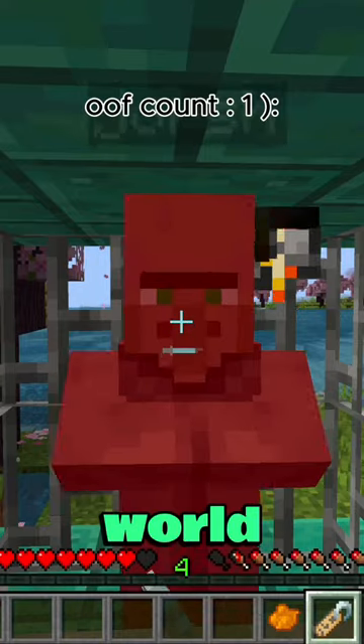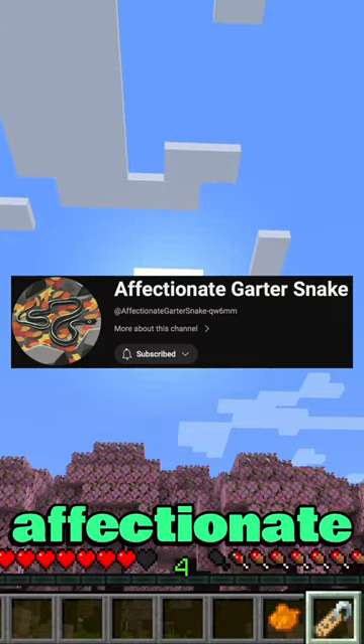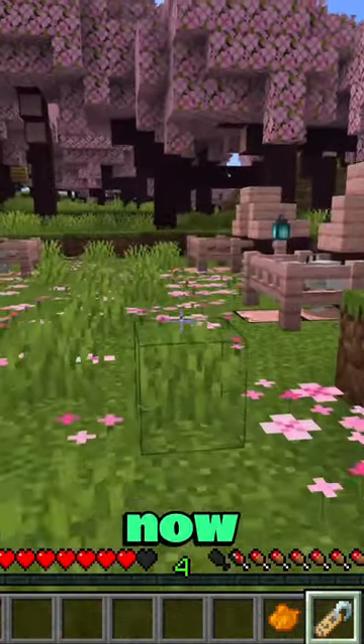Hi guys, and welcome to day five of adding a world to our dog for every subscriber we get. Today, as you can see right here, affectionate guard snake subscribed to our world — thank you so much!